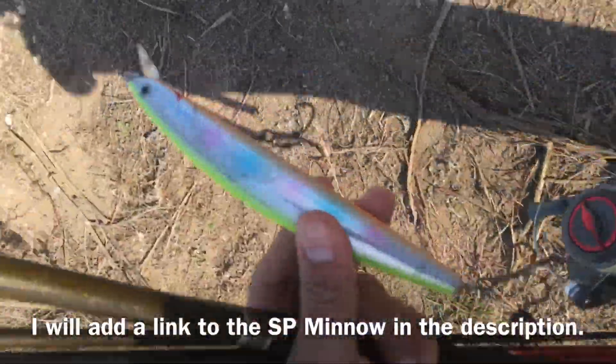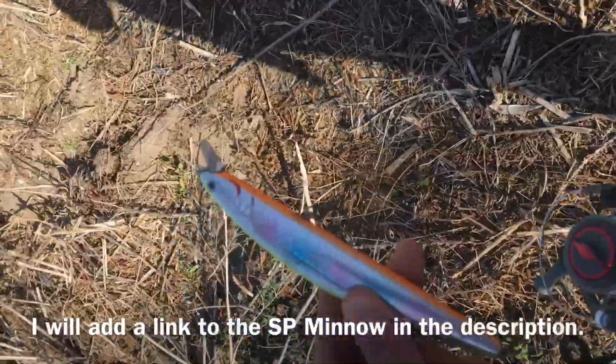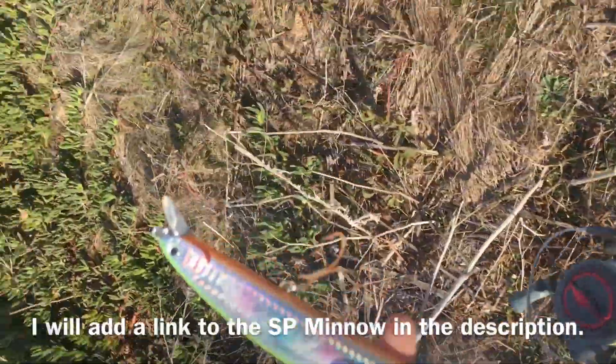So this is the SP minnow — it's great for catching bass, striper bass, and all kinds of other fish.